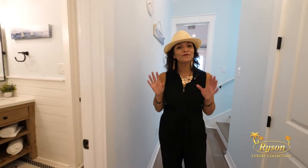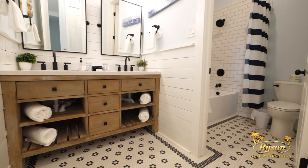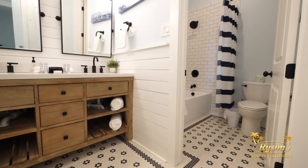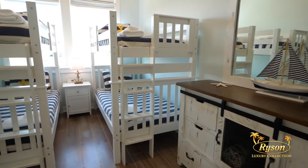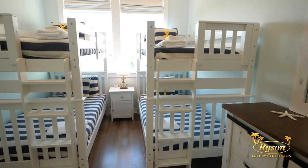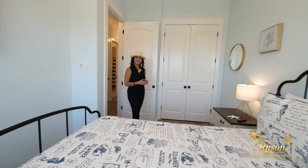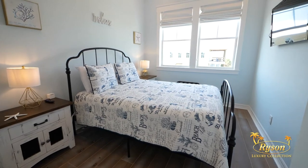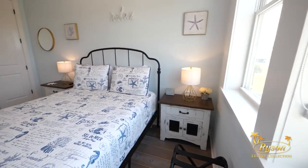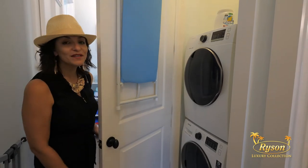Also on this floor, you'll find a full bathroom with a shower and tub and a dual vanity. This bunk room sleeps four with two twin-over-twin bunks. The third bedroom on this floor is furnished with a queen-size bed and offers a flat screen TV. And behind this door, you're going to find another necessity for any beach vacation rental — a full-size washer and dryer.